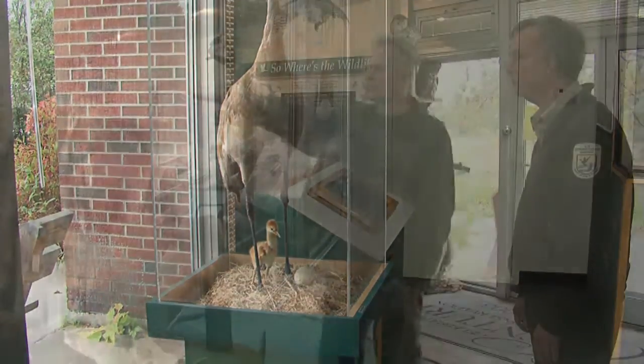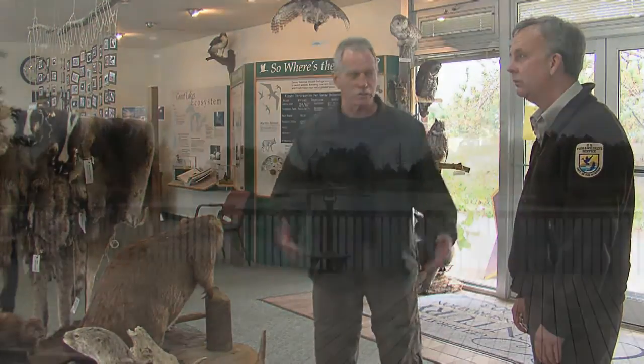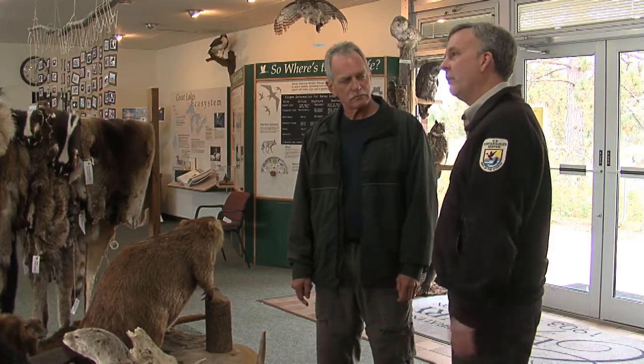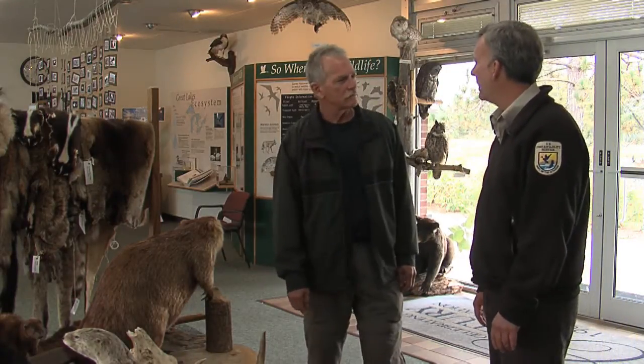We also have a big deck out back that opens up to one of the ponds for viewing wildlife. This observation deck was built about 15 to 20 years ago, out the back of the visitor center. It overlooks what we call Eye Pool. We put out spotting scopes about four years ago. We actually paid someone to climb one of the big pine trees, cut the top off, and put up an osprey platform — and we've had osprey nesting there now for three or four years. Most people don't get to see the inside of a nest as close as they can here.